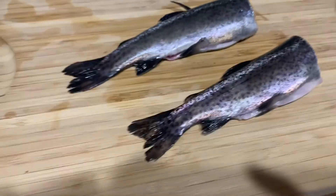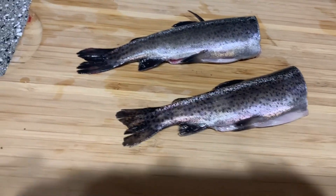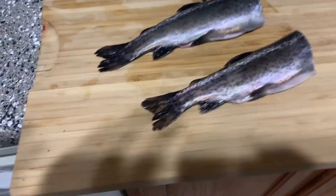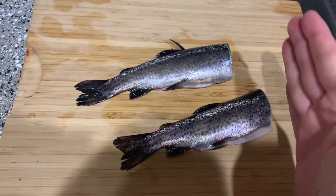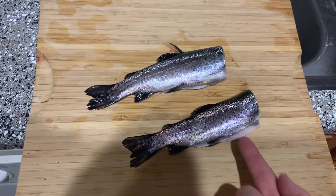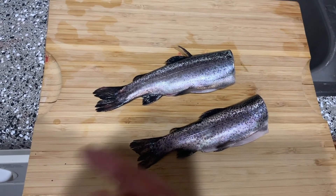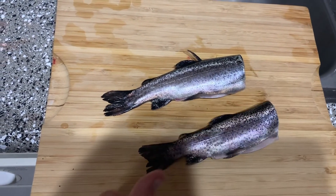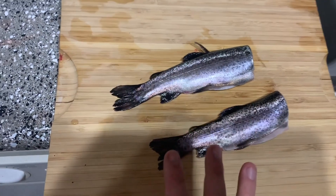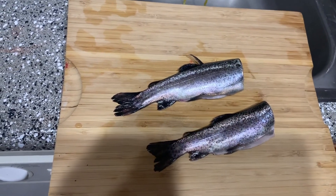We've got two trout ready to hit the pan. Basically all you do is chop the head off, cut from the vent right here up the belly, scoop the guts out, and then push the blood out of the bloodline on their spine. I didn't show it because it is a little bloody and nobody really knows what YouTube likes these days.